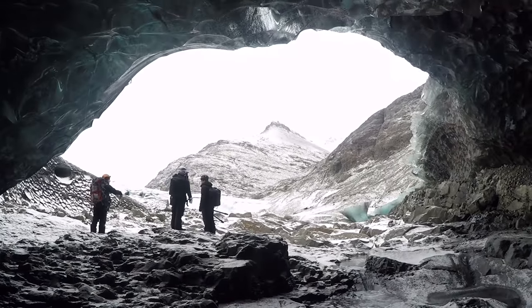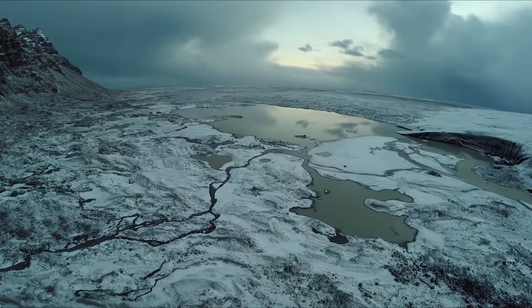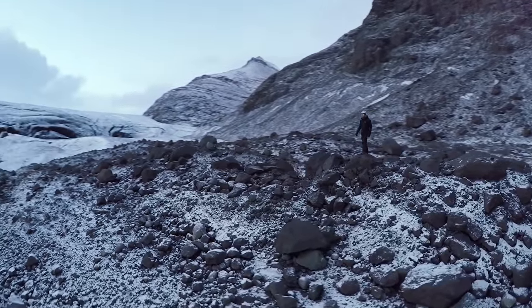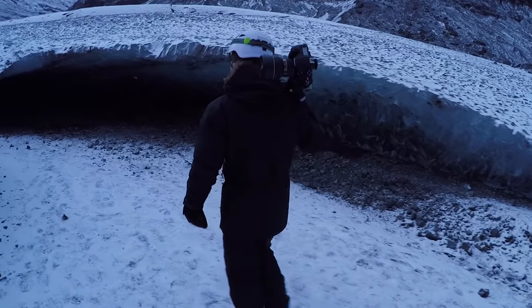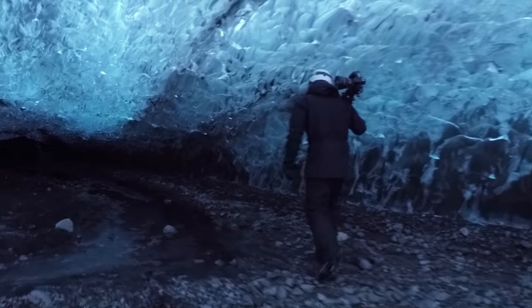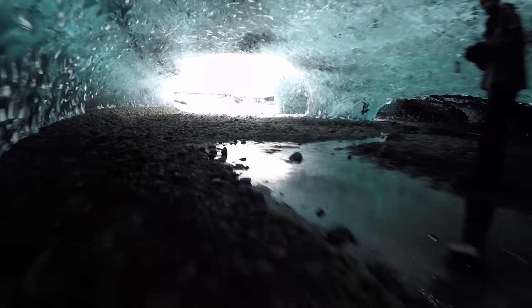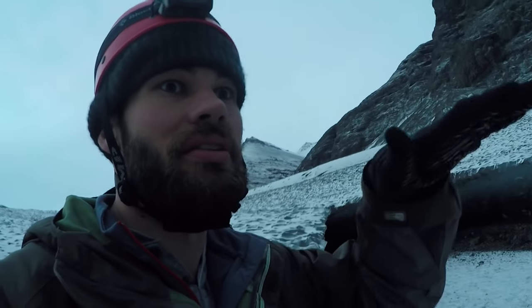Once we scouted the entire location, I set up the drone and started getting some B-roll shots. For this shot I'm actually hand-holding the drone, but then I had the bright idea to try to fly the drone into the cave. But when you go into the cave with the drone, it loses GPS and then it just starts drifting — you touch it and it floats forever.